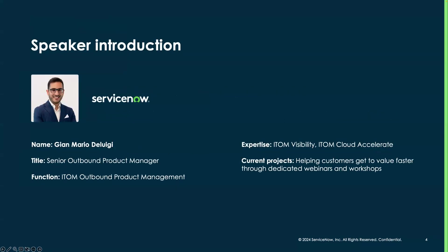For those that don't know me, my name is John Mario Deluigi. I'm part of the outbound product management team covering IT Visibility and Cloud Accelerate. We're currently on a world tour with my great team to visit many of the cities where you could be based, so we can meet you all and help you get value faster from our solutions. We'll make sure to put the link for that at the end.